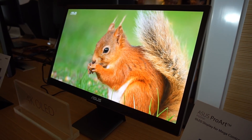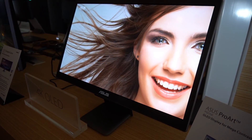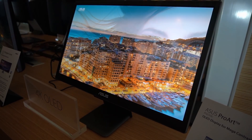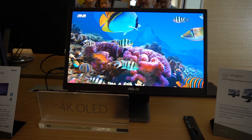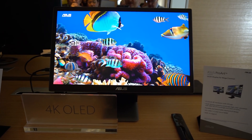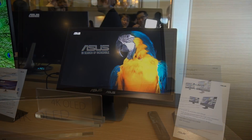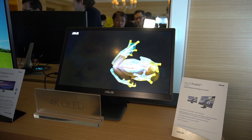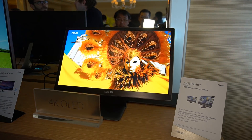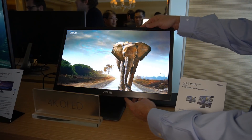One thing that is new here for this year is our ASUS ProArt PQ22UC mobile monitor. It's 21.6 inch 4K OLED with HDR10 support. It's powered off your PC by USB Type-C. We also offer a micro HDMI port so you can do monitor support with it.